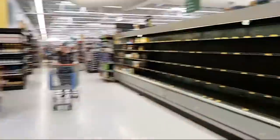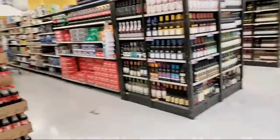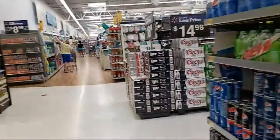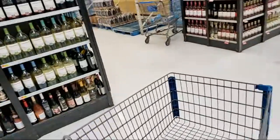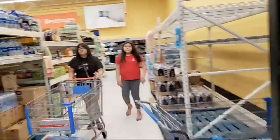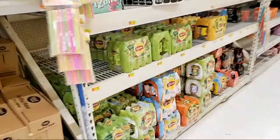I'm just giving a tour to show what they have since people have been saying their stores have this or don't have this. Now this section is empty — finally an empty section! As far as drinks, it's looking pretty good on sodas and pops. I'm going to check water — there's a lot of water.